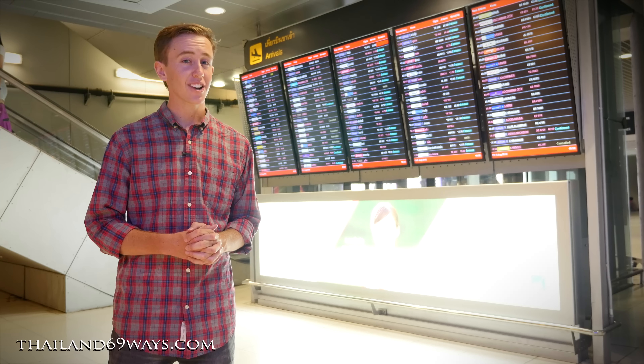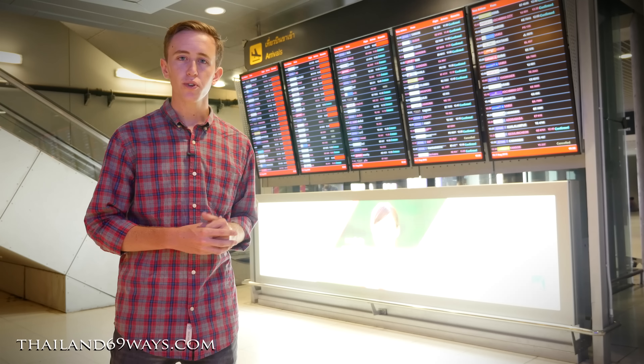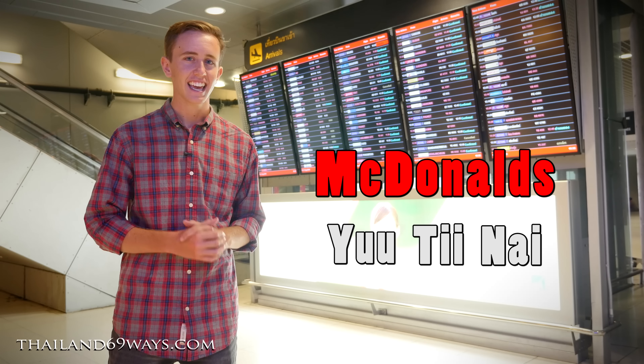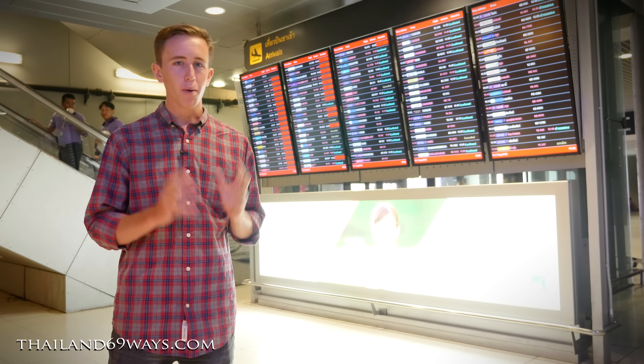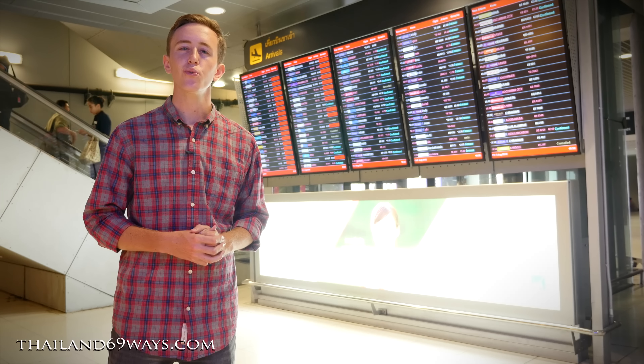That phrase is not only going to help you at the airport but it can help you throughout all of your travels. Just switch out the words "Airport Link" for something else — let's say McDonald's. You'd say "McDonald's Yoo Tee Nai" and most Thai people speak good enough English that they can get you going in the right direction.